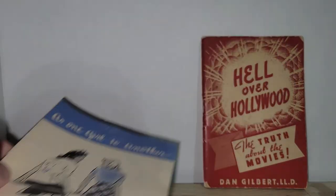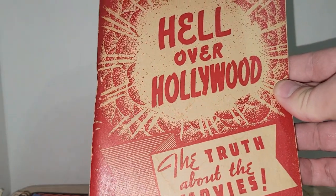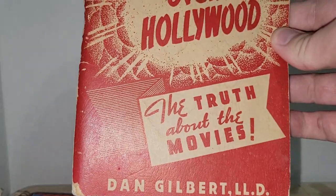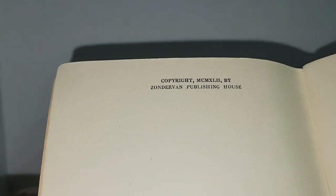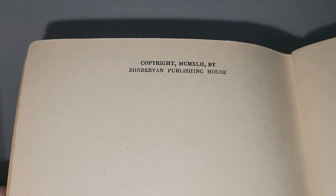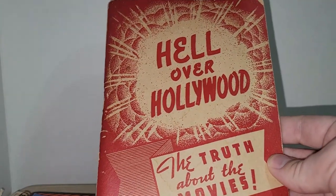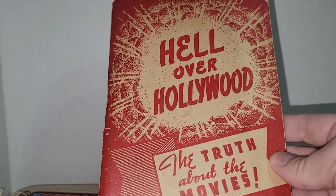I liked the colors and graphics on that Kotex piece, so it was really cool. This next piece I'm definitely keeping for myself — it's 'Hell Over Hollywood: The Truth About the Movies' by Dan Gilbert, dated MCMXLII, which is 1942. I guessed it without even checking Google! You all know I really like old Hollywood stuff, so anytime I see it for a great deal, I pick it up.